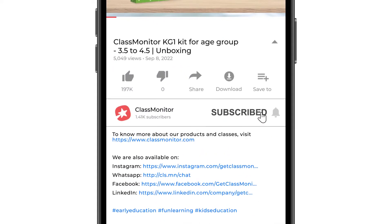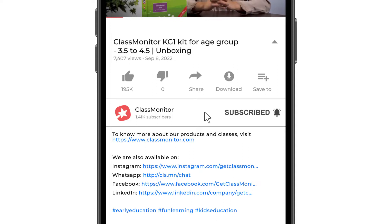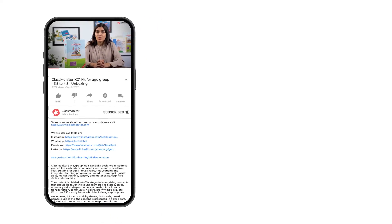Remember to subscribe and don't forget to hit the bell icon to never miss an update from Class Monitor.